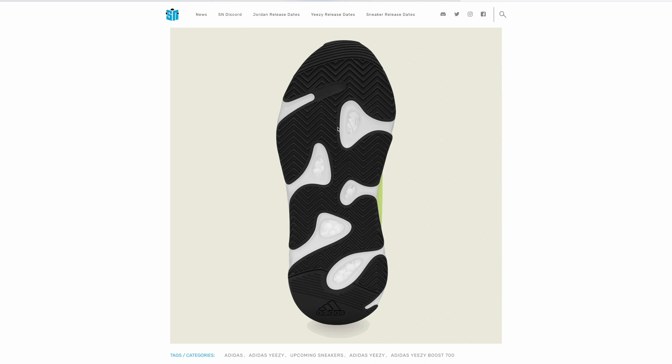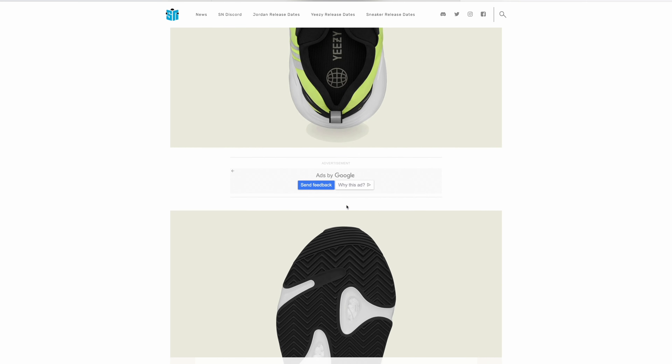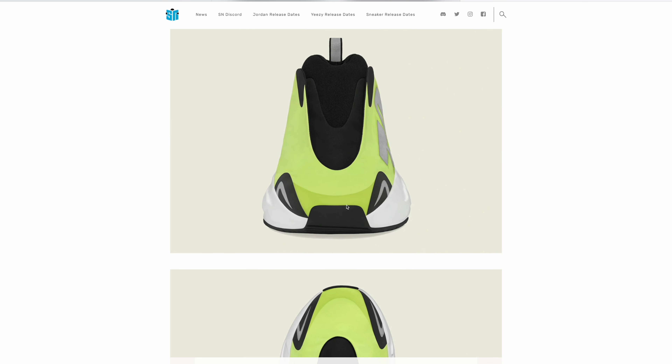Here's a look at the sole — you got your standard 700 outsole with the black sole and white midsole, and you can see the Boost there, which is pretty standard for the 700. That's the 700 MNVN Phosphor dropping tomorrow guys. Comment down below and let me know if you're picking this up and what you think of the shoe. Hopefully I get a pair and can get them on the channel. Thank you for all the support, please drop a like and subscribe if you haven't already — I'll see you next time.